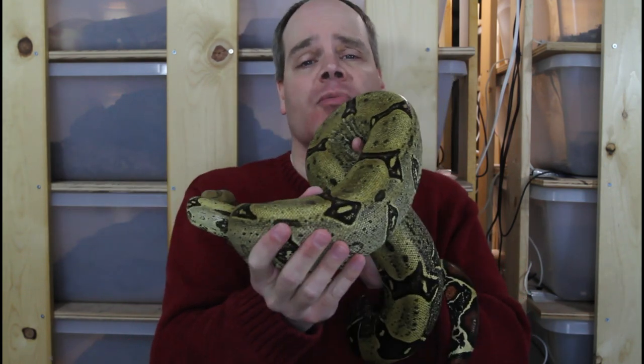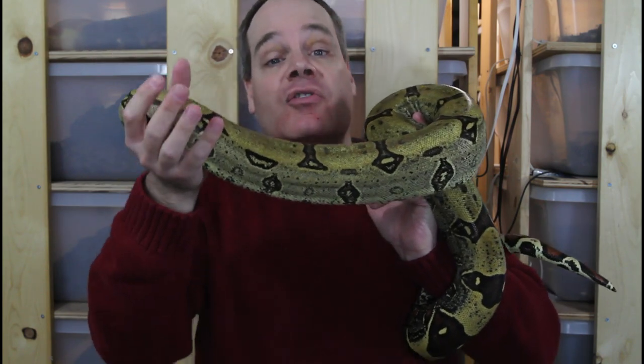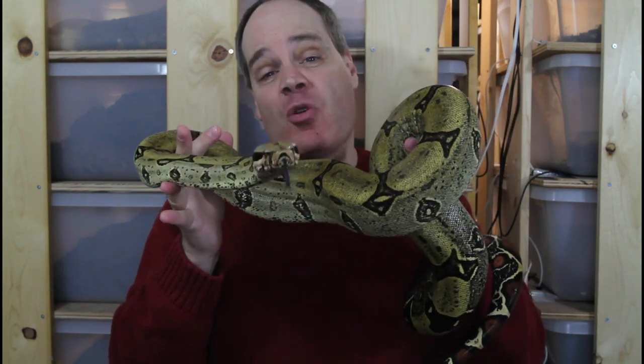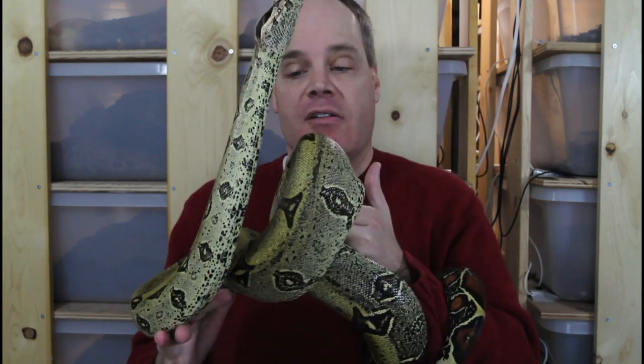Peruvian redtail boas have a cult-like following. There's often a lot of discussion about what the best true redtail boa is, but among a lot of the redtail aficionados, the Peruvian true redtail is second to none. As far as my personal opinion, I love them all, and I'd be really hard pressed to decide between the Peruvian and the Surinam — they're both so great — but you just can't beat these Peruvian redtails.